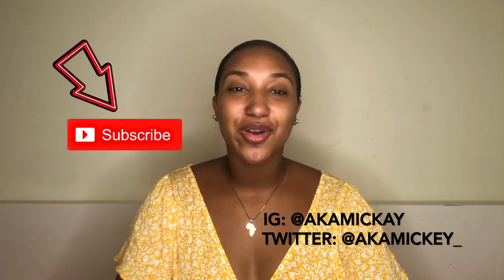What's poppin' y'all? It's your girl McKay. If this is your first time coming to my channel, stop what you are doing and go ahead and hit that subscribe button. If this is your second, third, fourth, fifth, whatever time coming to my channel, thank you so much for coming back. I am so appreciative of y'all.